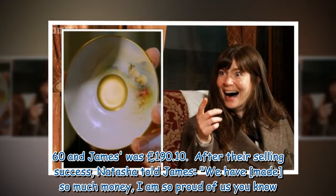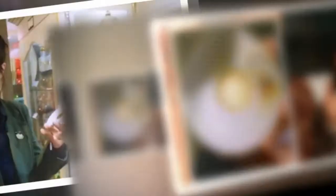After their selling success, Natasha told James: "We have made so much money — I am so proud of us, you know." When James asked what they should spend their winnings on, Natasha quipped, "More antiques." Antiques Road Trip episodes can now be watched on BBC iPlayer.